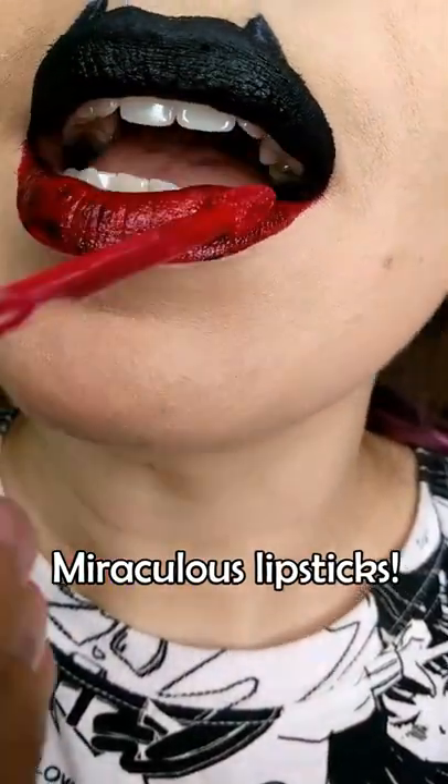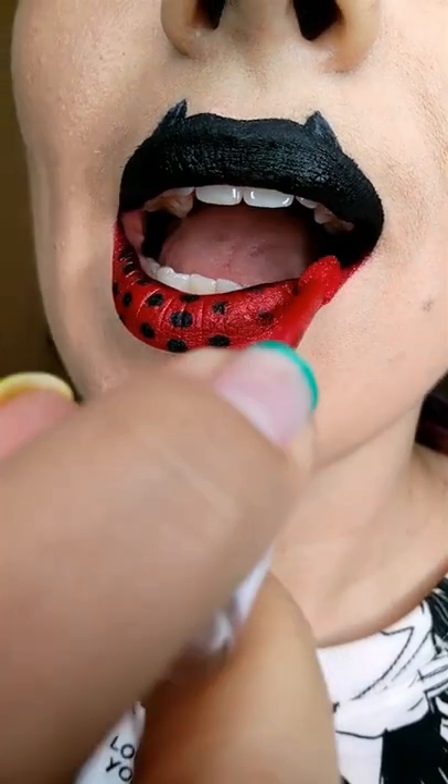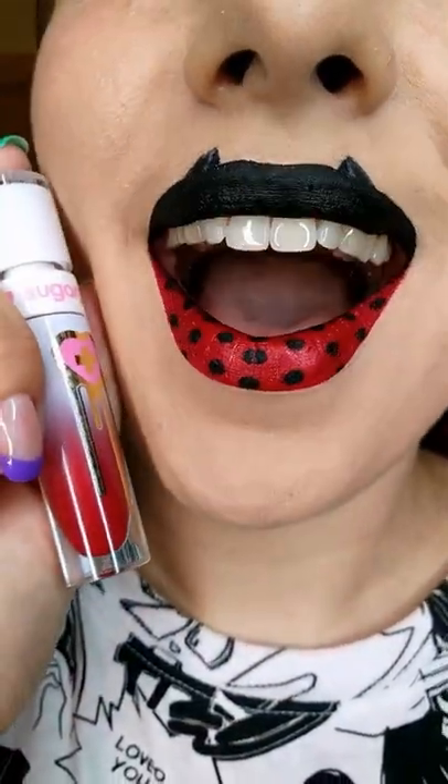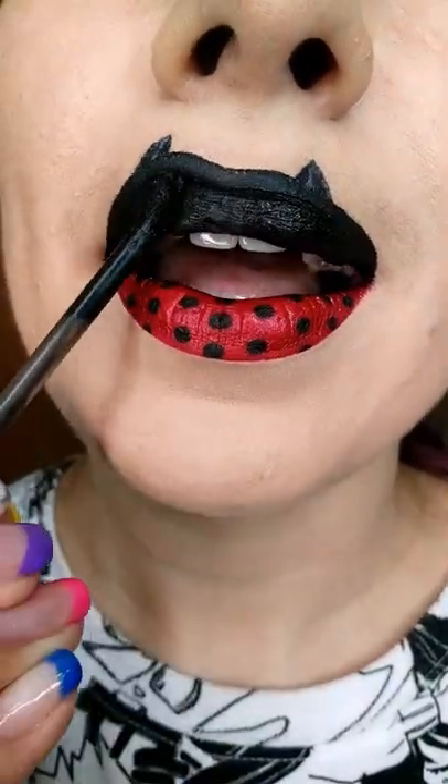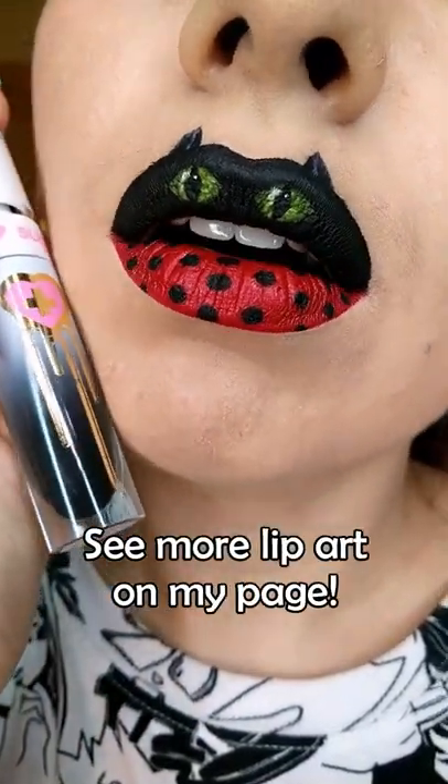Let's test the miraculous lipsticks. First, let's zoom in really close — I almost dropped my phone trying to film this — and test the red lipstick, which drew the polka dots, as in Ladybug. And then the black liquid lipstick drew the Cat Noir green eyes. How cool is that? Don't forget to follow for more magic.